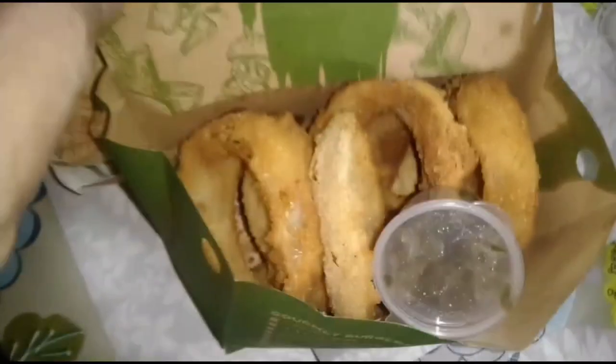Ooh okay. Laki ng onion rice nila guys. Sarap, okay. Buklatin na natin ang mga sandwiches.